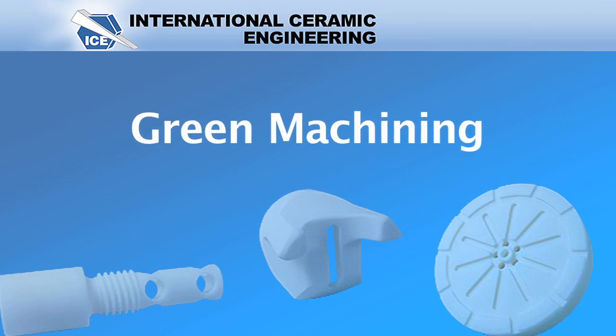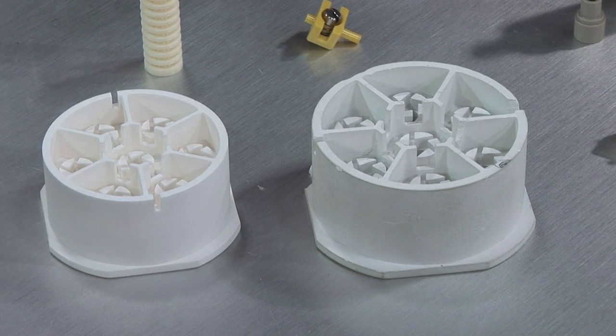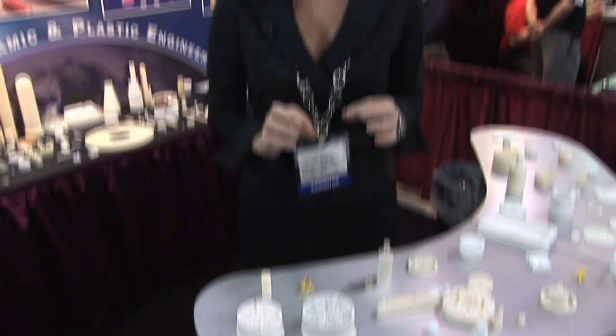This is a component that's been green machined — it's from a pressed billet of powder where the features are machined in. After sintering, you're looking at approximately 17% shrinkage from before sintering to after. We do a good job of calculating out dimensions and tolerances, factoring in what the shrinkage rate should be.